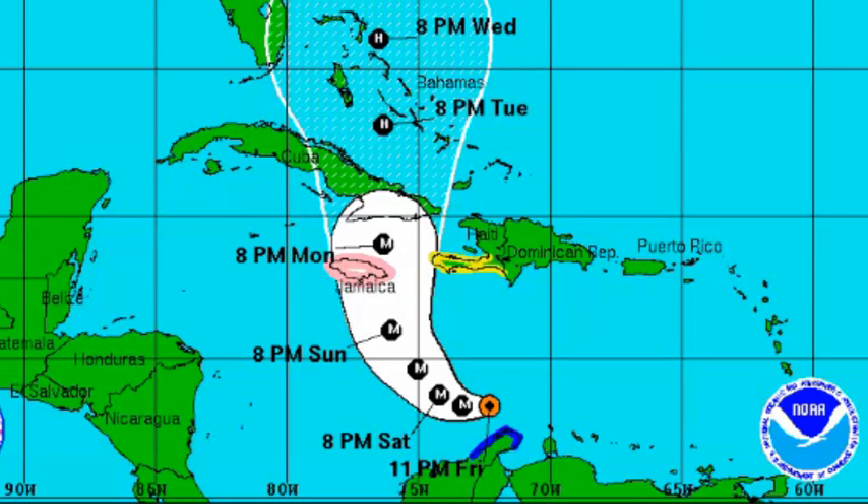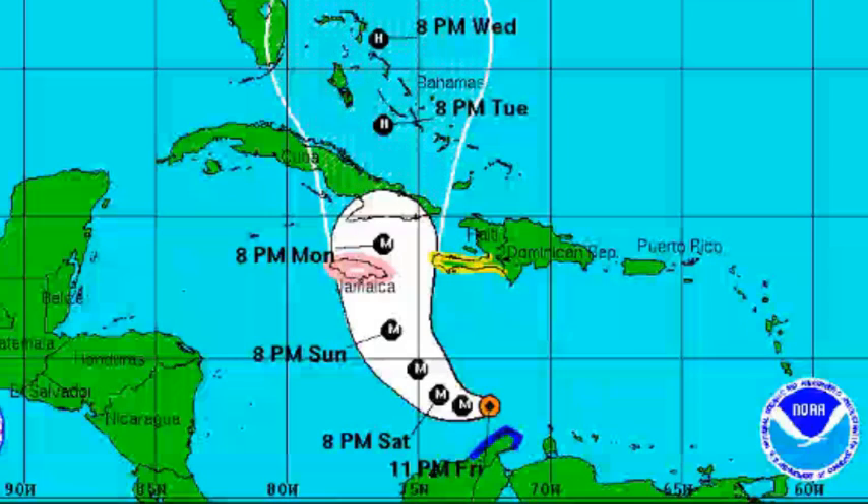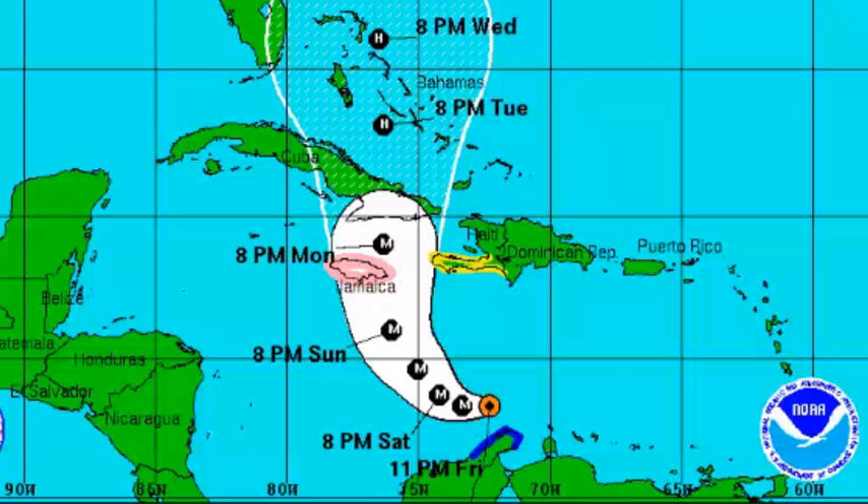Current watches in place include a hurricane watch in effect for Jamaica. A tropical storm warning is in effect for the Colombia/Venezuela border to the area, and a tropical storm watch is in effect for Haiti from the southern border with the Dominican Republic to Port-au-Prince.